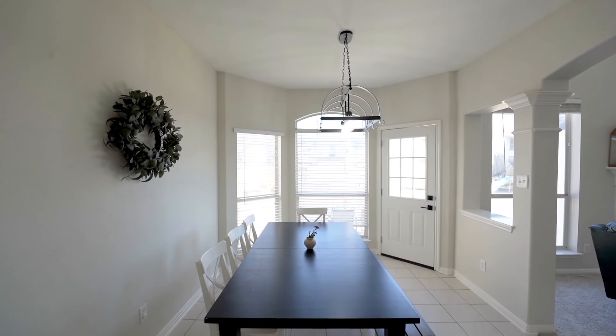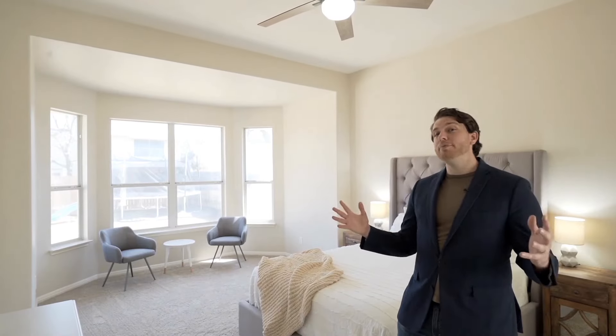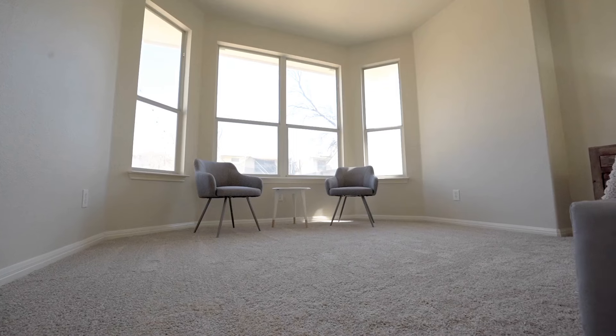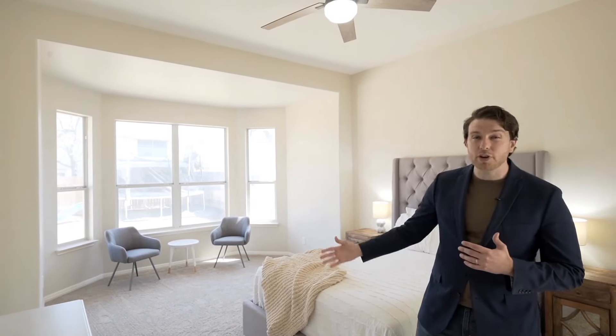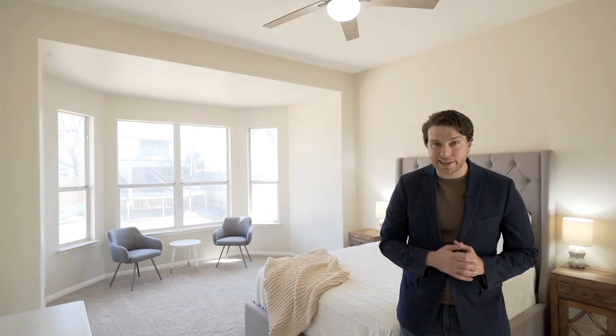Just through the front door you have your formal dining and your formal living. The formal dining has wainscoting, and the whole thing has brand new paint. Really dynamic ceilings and a really engaging floor plan.